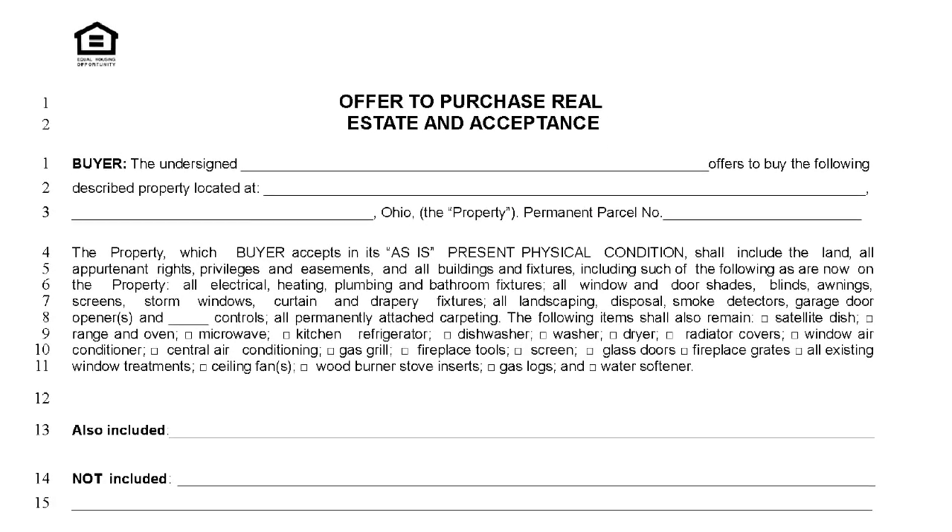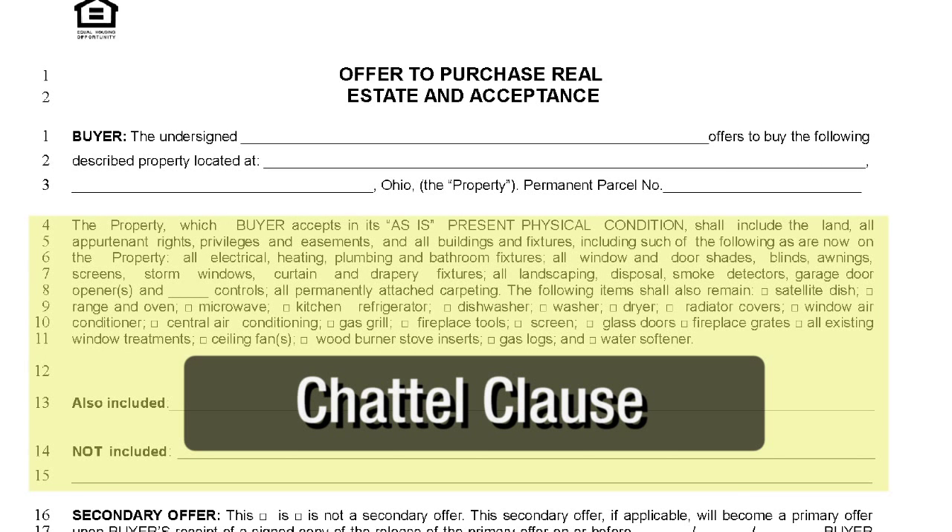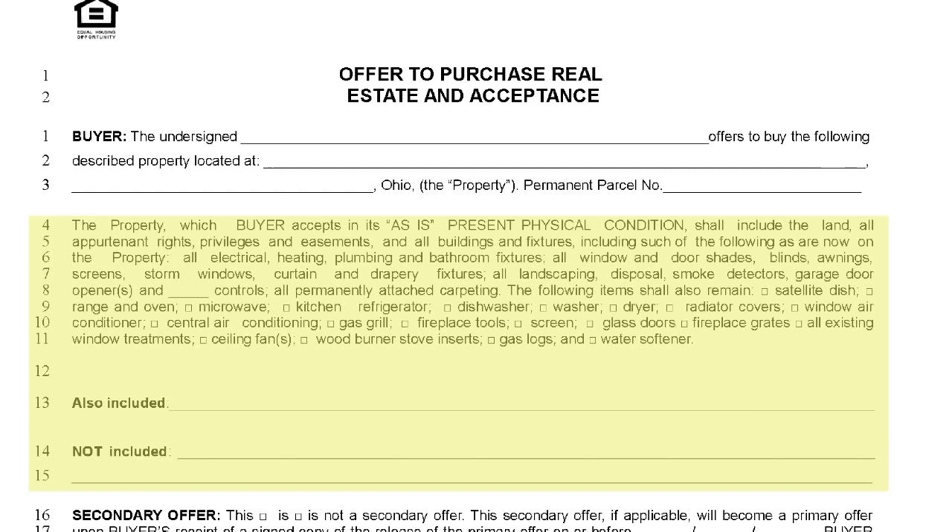Lines 4 through 15 are referred to as the chattel clause. This is where you must indicate what additional items transfer with the property. Carefully review this with the buyer, and compare the MLS printout with the form to ensure you've included everything the seller has offered to convey with the home.